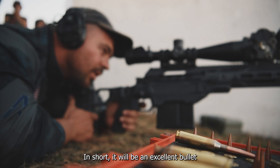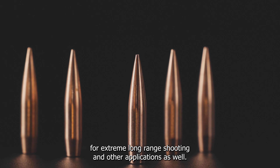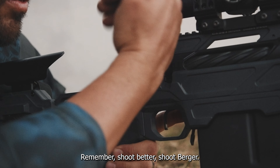In short, it will be an excellent bullet for extreme long-range shooting and other applications as well, and we're very excited about it. Remember, shoot better, shoot Berger.